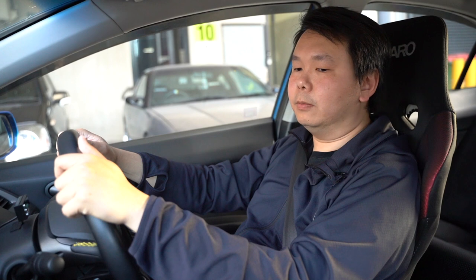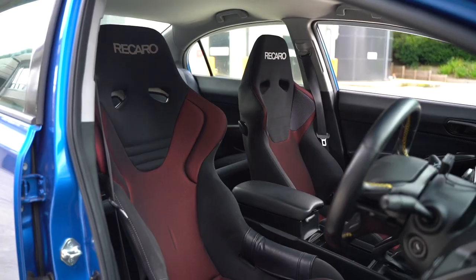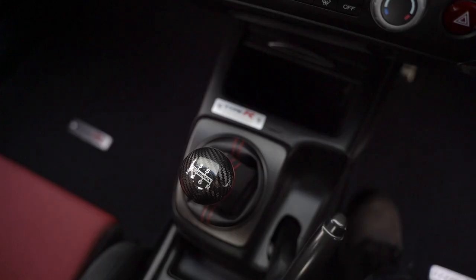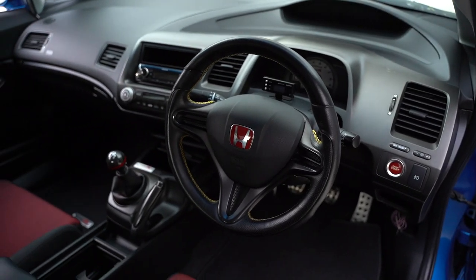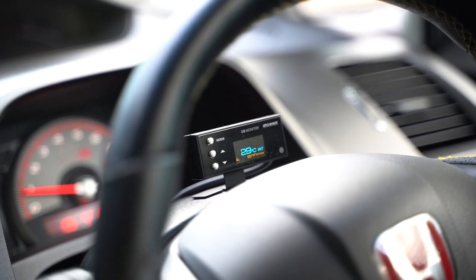So this is our blue one. As you can see it came with Recaro bucket seats, Mugen gear knob, Pivot OBD2 monitor that shows water temp, interior and intake temperature, revs — and it's all taken from the OBD2 port.